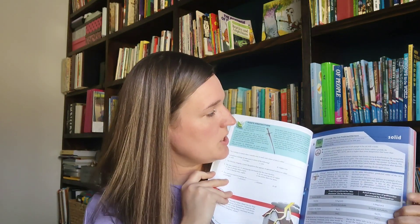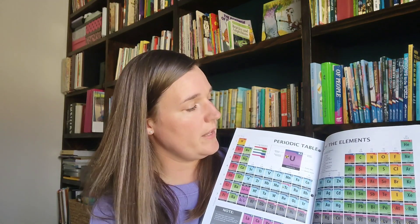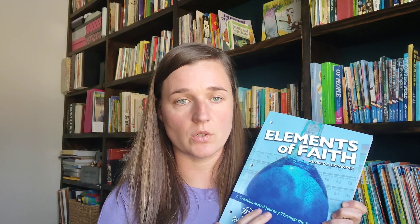This is another chemistry book — around seventh or eighth grade level. It's called 'Elements of Faith,' and each lesson talks about a different element, giving you the breakdown of the element and the history behind it. My son was seventh grade when he did this and he really enjoyed it. At the back it has experiments, quizzes, a final exam, and the periodic table of elements. It's kind of an all-in-one book with answers in the back — he really loved this and learned a lot from it.